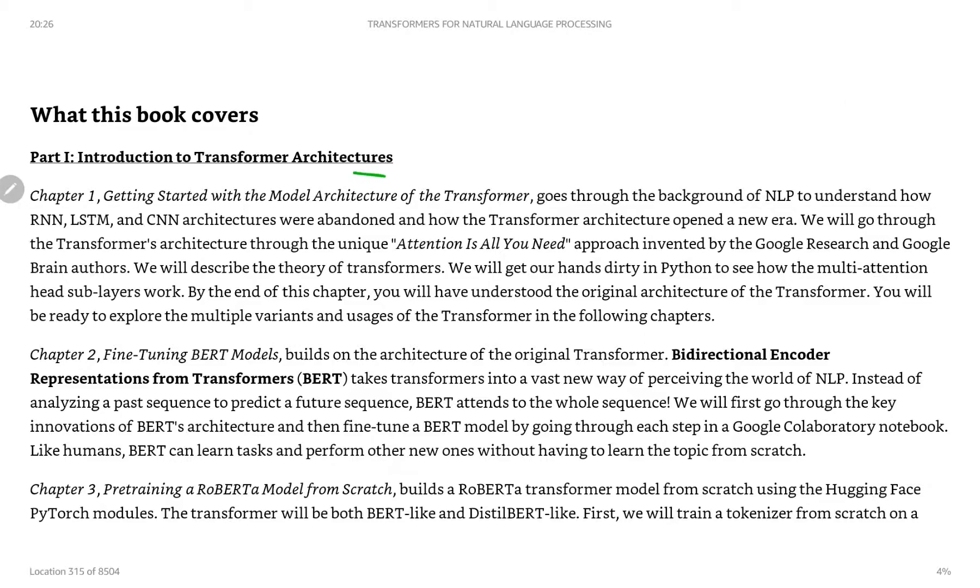Chapter one covers getting started with the model architecture of the transformer, and this is actually where I am right now. It goes into explaining the 'Attention Is All You Need' paper. And I have to add that there are a lot of good YouTube videos that explain the 'Attention Is All You Need' paper as well.